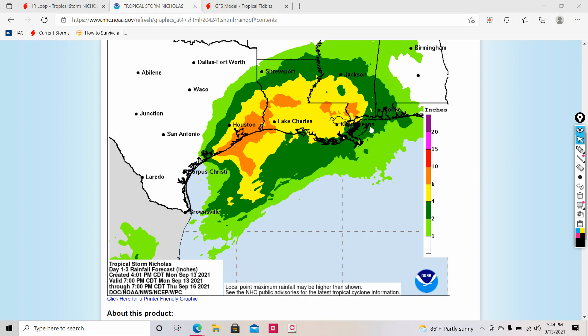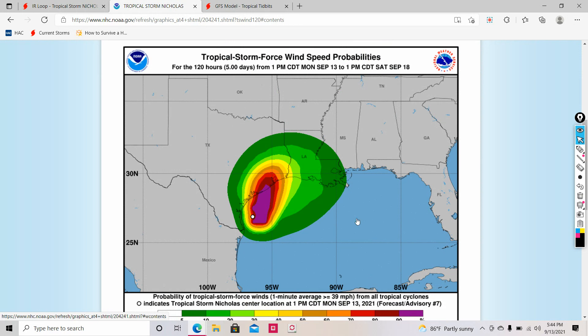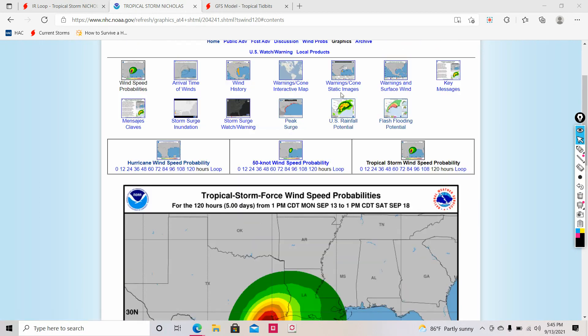There is some good news with Nick — he isn't going to stall over land. But there is a chance we could see some Tropical Storm force winds. Where landfall is going to occur, we could be seeing around a 90% chance of Tropical Storm force winds, extending all the way to around Galveston Bay. There's even a possibility we could see Tropical Storm force winds in Louisiana as this moves inland.